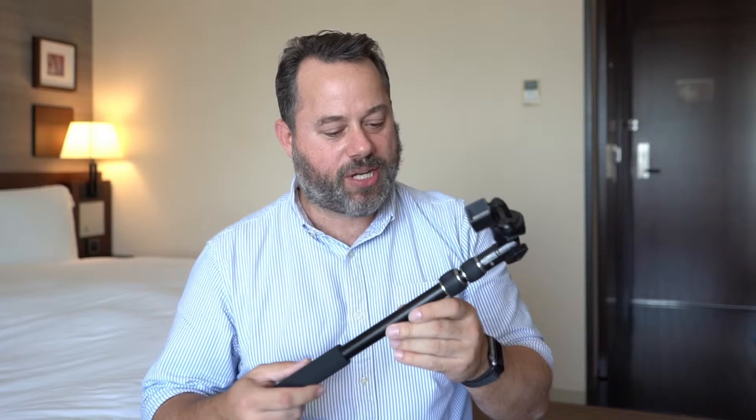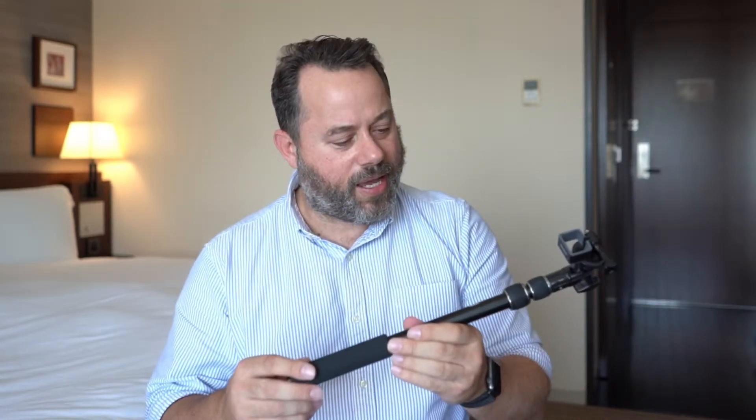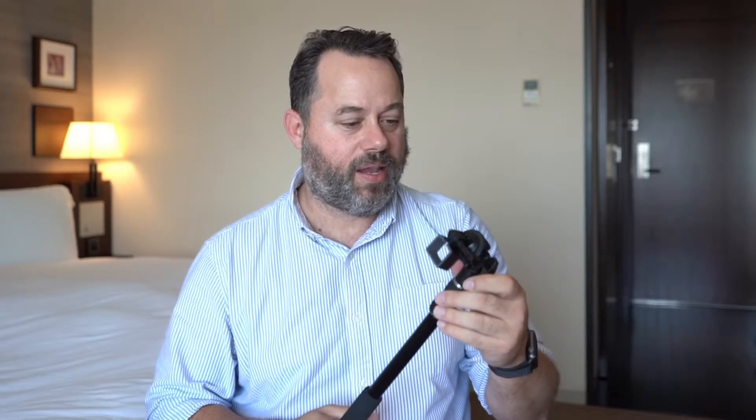I also brought a selfie stick, which is not something I usually bring with me very often. But with the Osmo Pocket mount, I can connect it and get some pretty interesting shots. This is the Alaska Life tripod, which I got off Amazon for not too expensive, and I've been getting some shots that I really like.